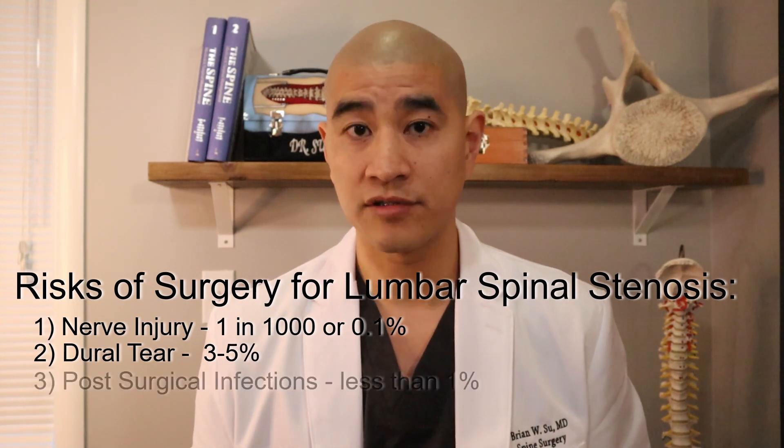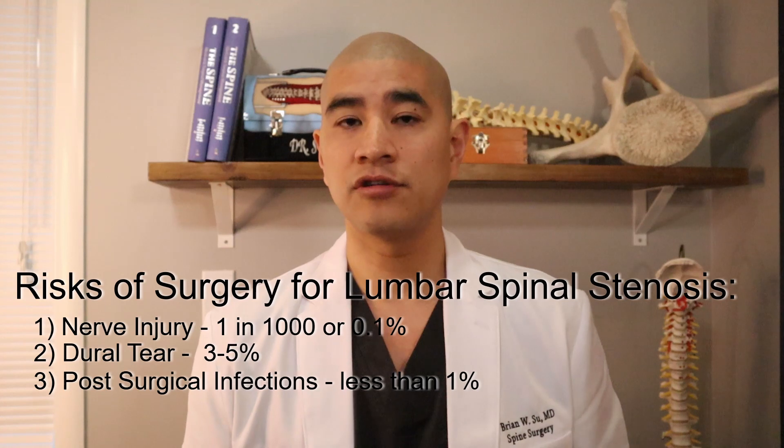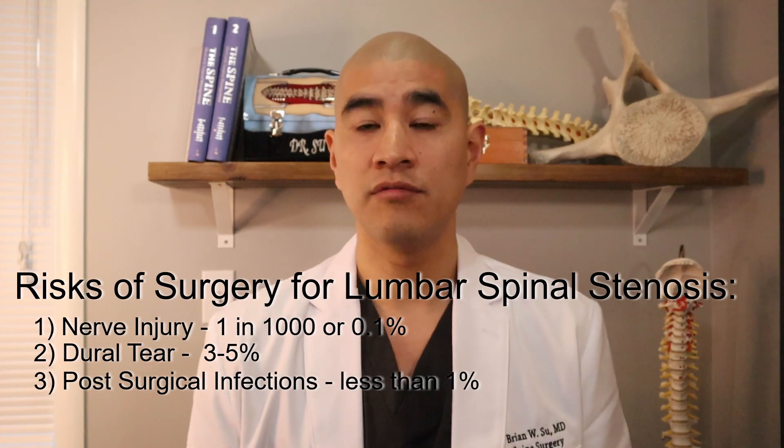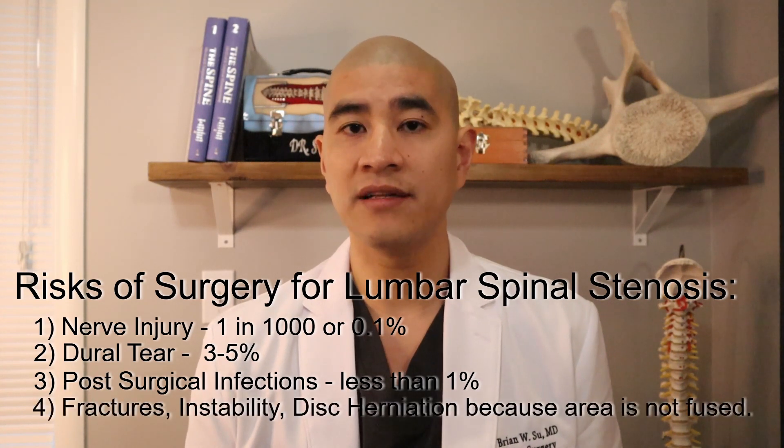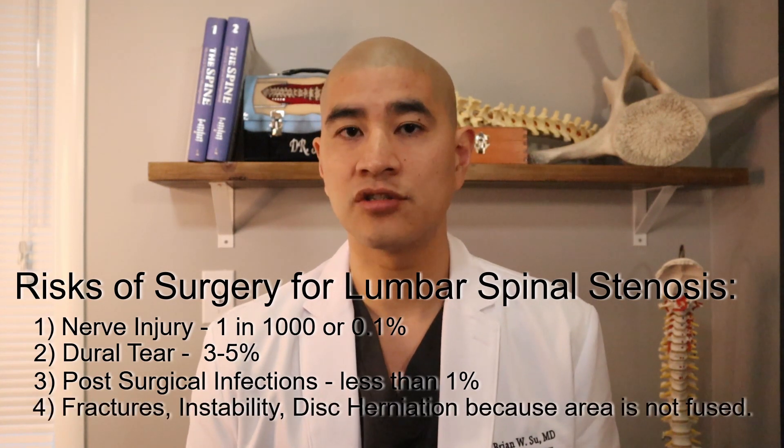Again, a dural tear doesn't affect the long-term outcome of surgery. After surgery, there's a chance of infection, which is less than one percent. The biggest risk after surgery is that we are not doing a fusion — we're not putting in rods, screws, or bone graft.